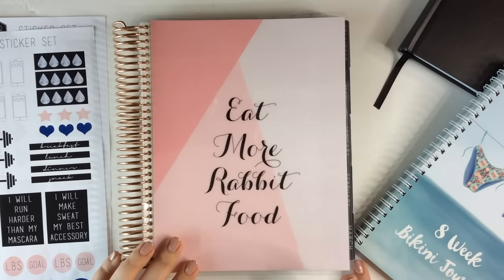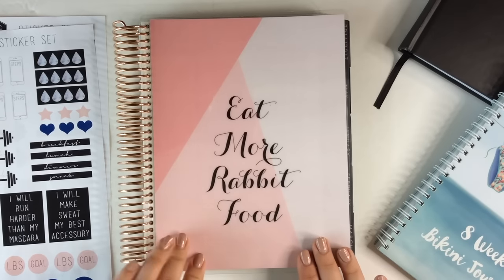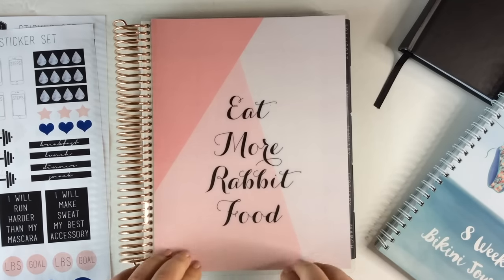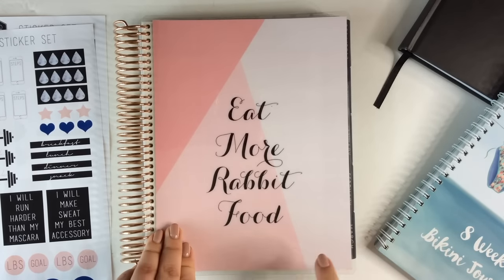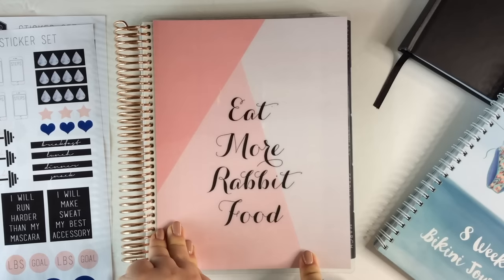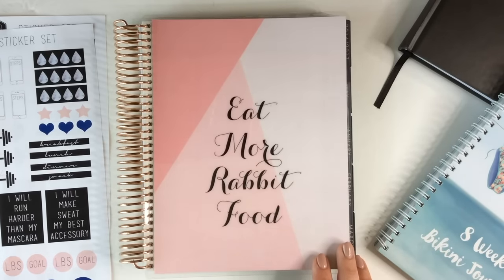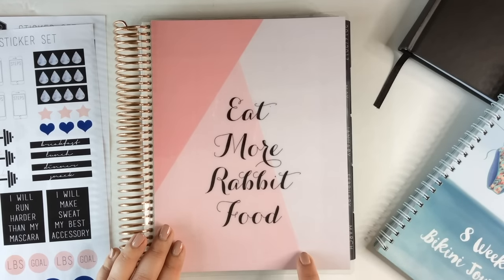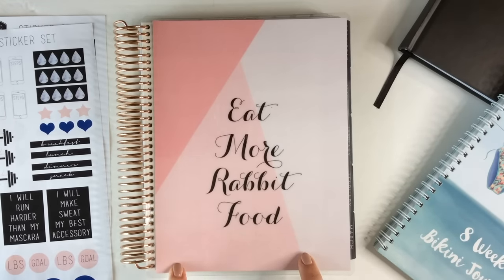Last but not least is this Erin Condren planner. I have a lot to say about Erin Condren. Honestly, I don't know why I keep trying them because I'm continually disappointed. But I don't know any other company that allows you to customize a cover the way that Erin Condren does, and it's solely because of that reason that I'm including this planner. Like I said with the Fit Happens book, I'm really affected and motivated by aesthetics and motivational quotes. I really wanted a planner with a motivational cover that I could make myself, and Erin Condren was the only one I knew that would do it.